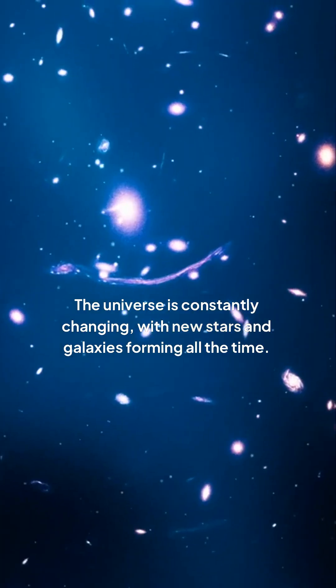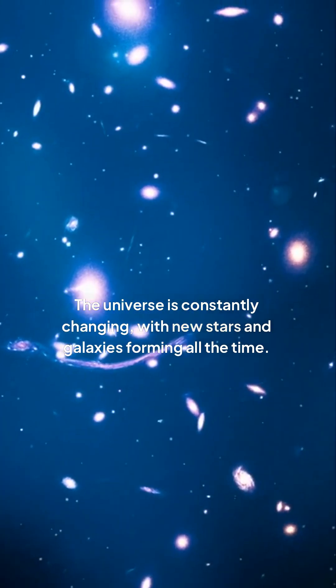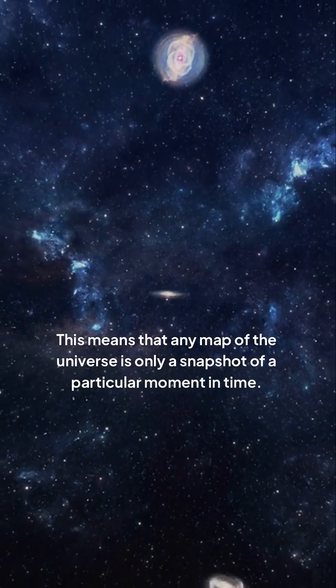The universe is constantly changing, with new stars and galaxies forming all the time. This means that any map of the universe is only a snapshot of a particular moment in time.